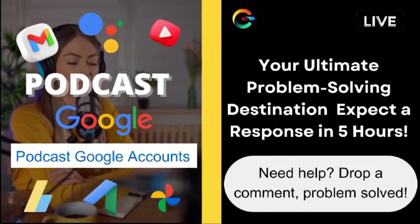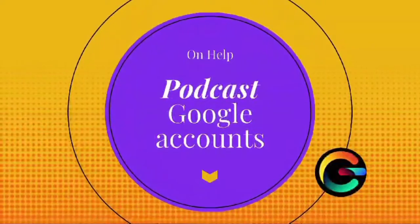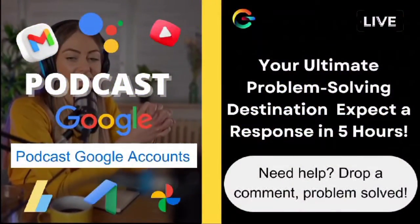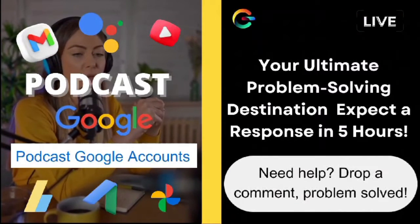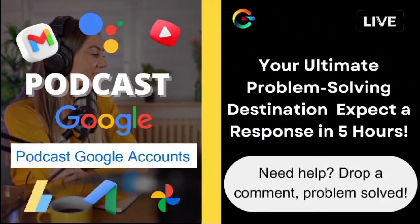Today, we're diving into a question from one of our awesome viewers, Jake. Jake asked about the error: 'Couldn't complete your purchase. Check that you have the correct country selected in your Play account.' Great question, Jake. This is a common issue that can be really frustrating, so let's break it down and find a solution.